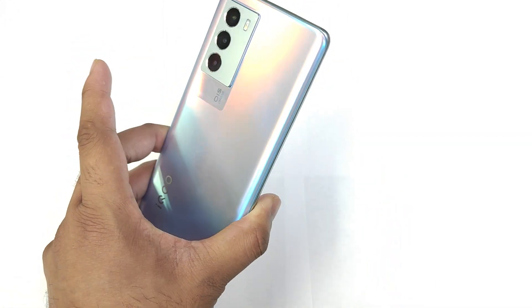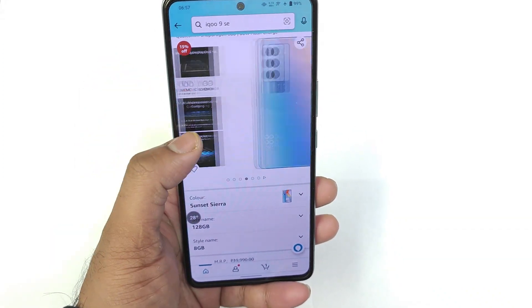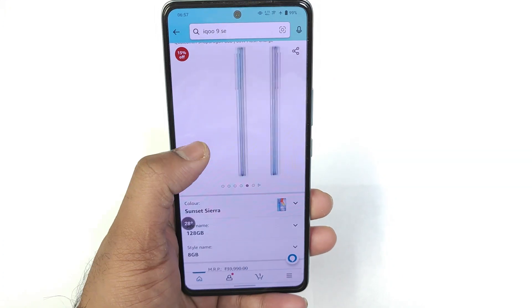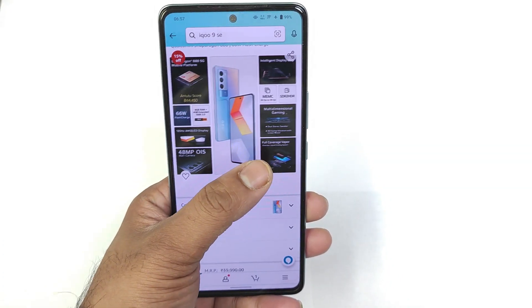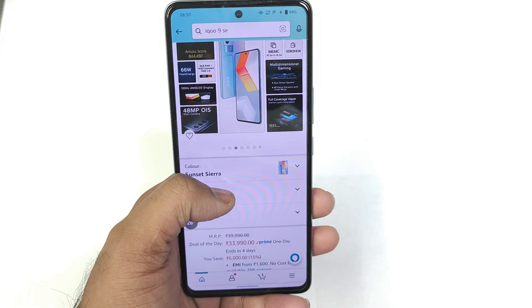So ₹30,750 will be the final price for the iQOO 9 SE device with the Snapdragon 888 processor, which you can get if you're planning to buy it. Thank you for watching this quick information I thought of sharing regarding the price details and offers. Let me know in the comments what are your thoughts on this price.